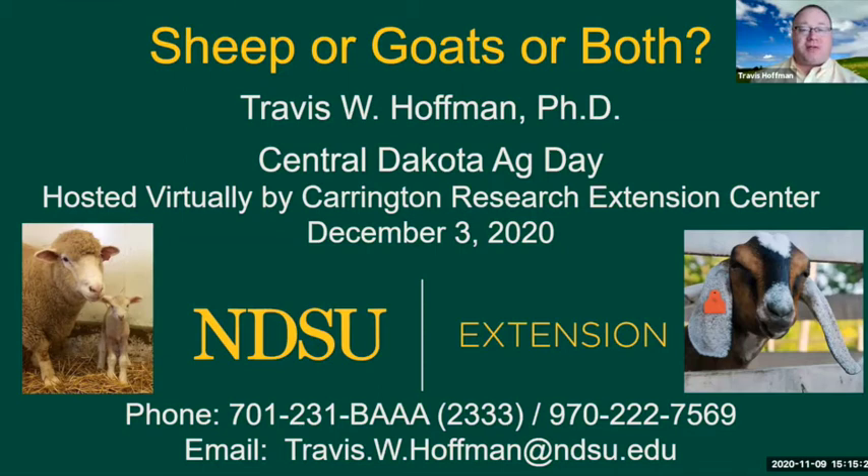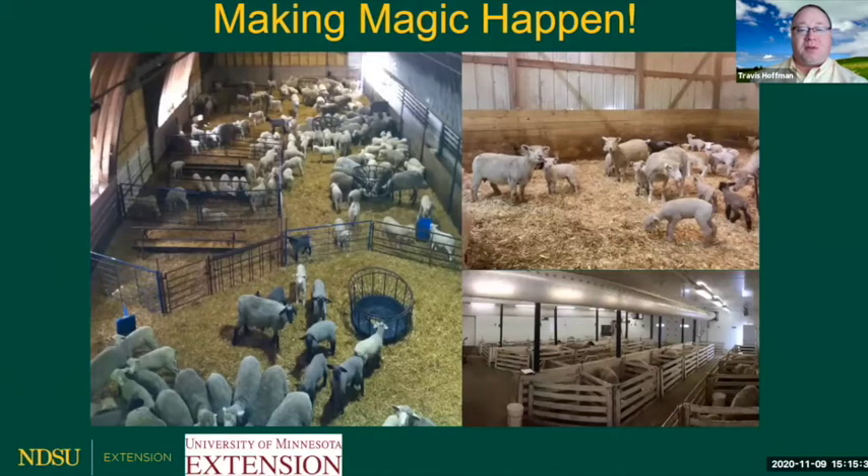My talk today will aim at focusing on just a quick introduction on sheep or goats or both. We have options for producers — young producers or established people that want to get involved in our livestock industry. One of those options is to begin with a smaller, easier-to-manage species, such as small ruminants like sheep and goats, or to diversify an existing operation that may have been swine, dairy, beef, or even equine focused.